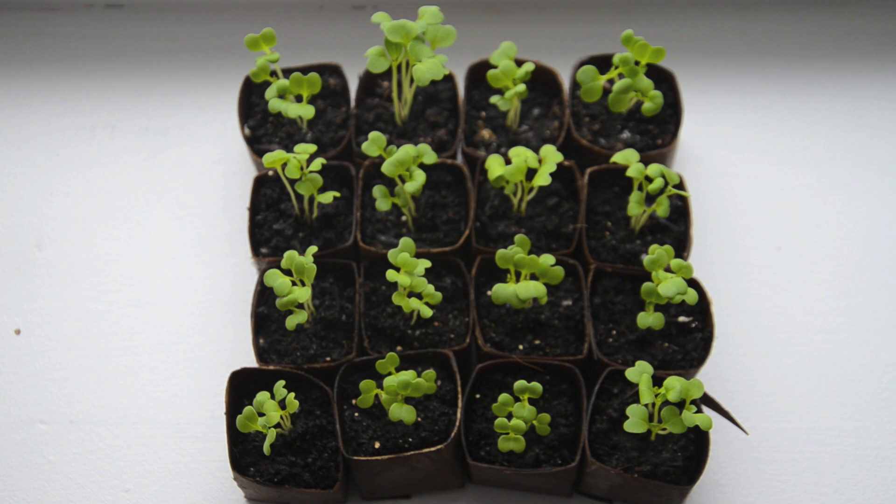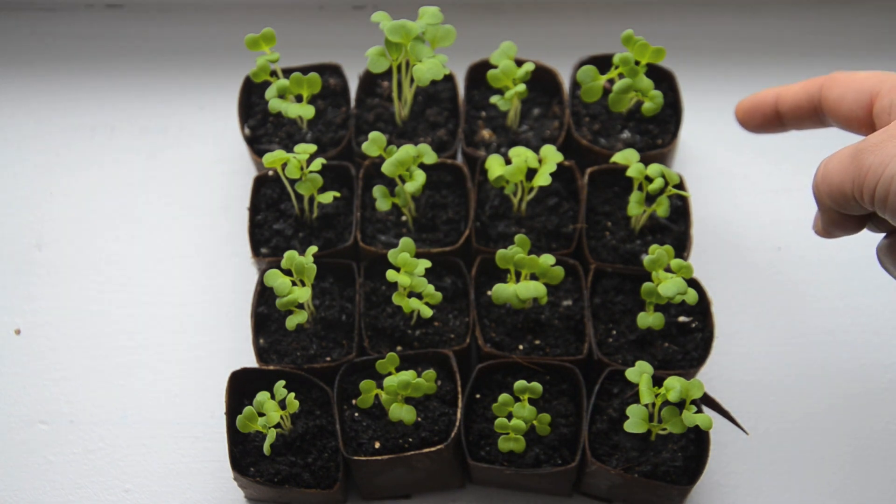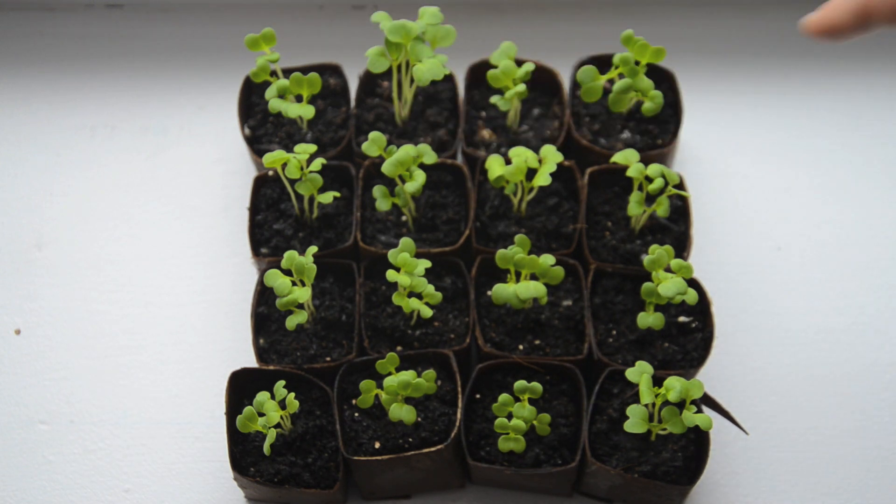These are all the bok choy grouped together. I wanted to tape it all together to see if we can tell the difference, and I want you to take a moment to see if you can tell where the control and test cases are. The control is the bottom three and the rock dust group is the top row. Color-wise it looks about the same; height-wise maybe it's a little bit different, but I'll have to tally up all the numbers to see.